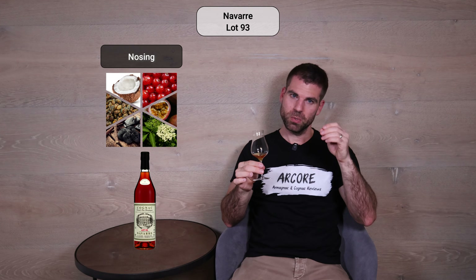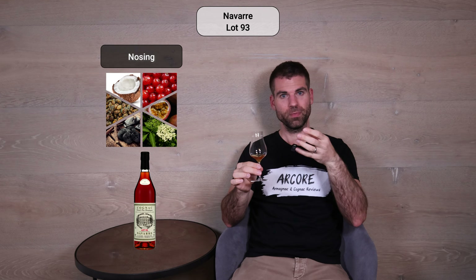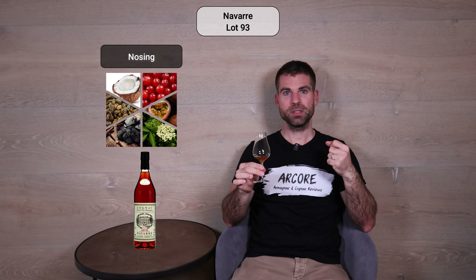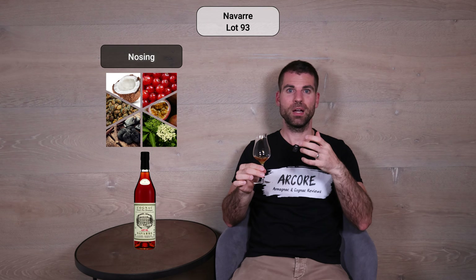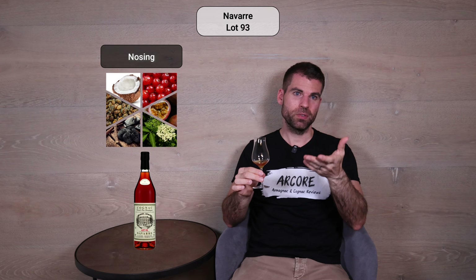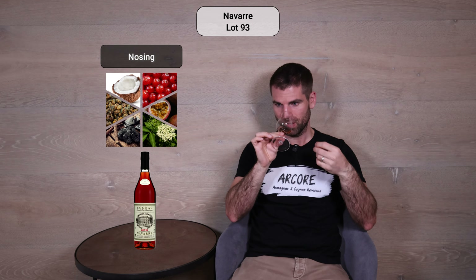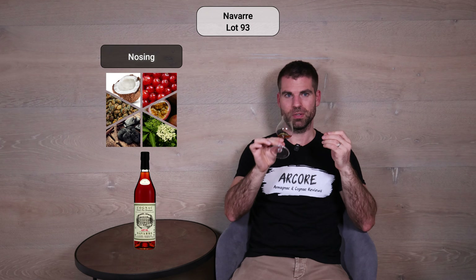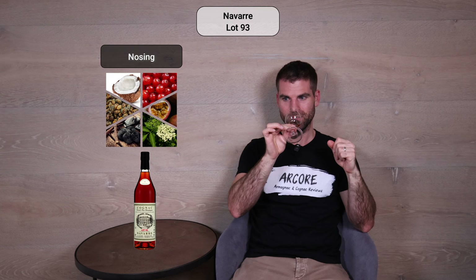None of these flavors I mentioned is overwhelming — they are all beautifully integrated. It's a beautiful mix. Of course the sweetness is very present, but it's not that the dates, for example, are here in front. I could also mention first the red currants or the licorice, because every time you put your nose into the glass you get something different first. Now I'm getting more of the coconut, more intense than before.